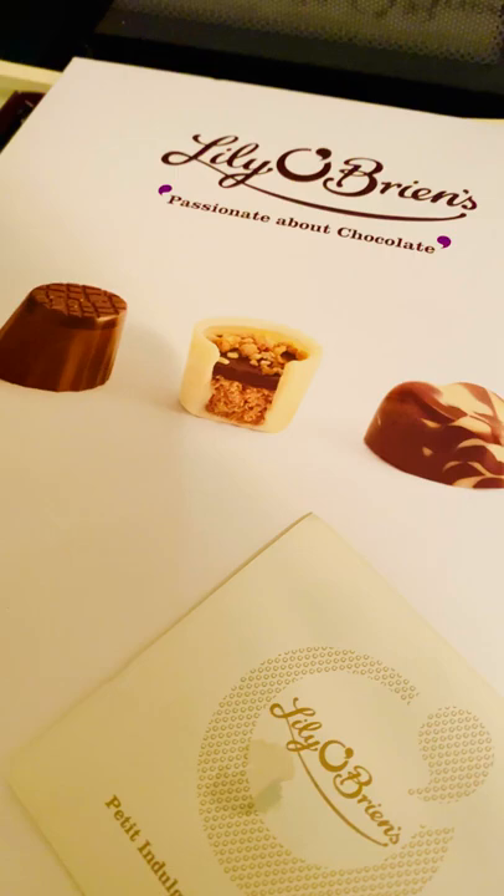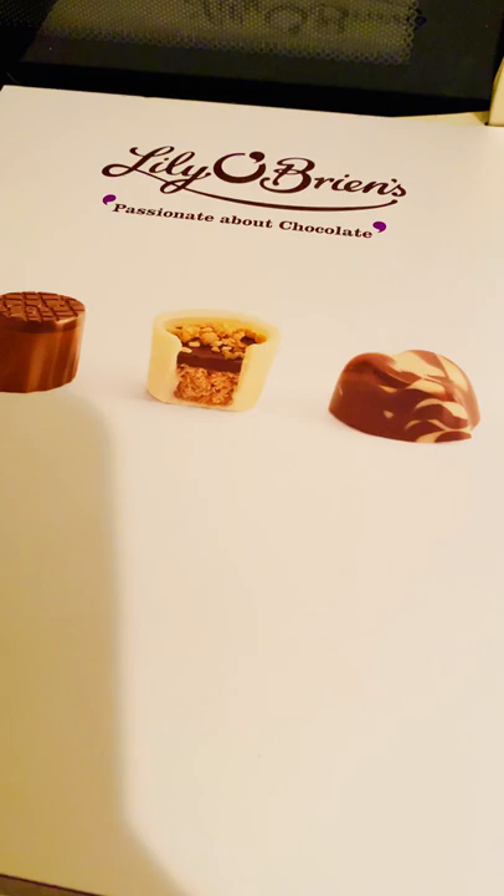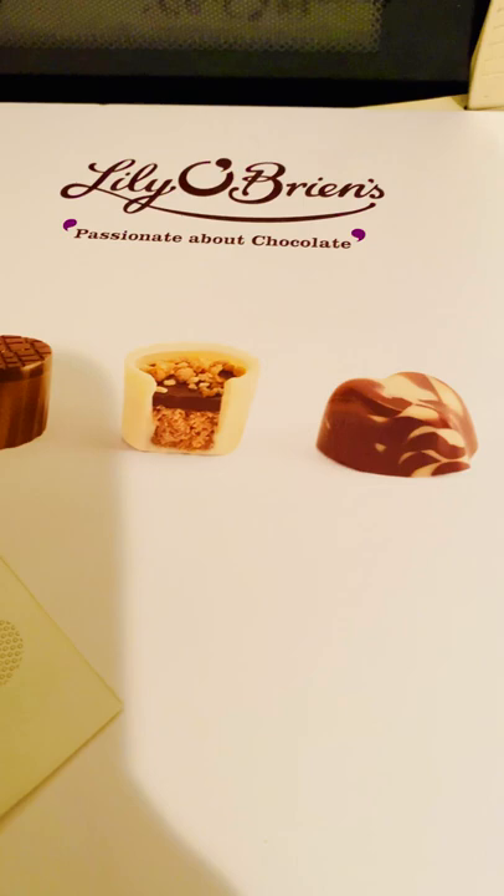Hey guys, it's Christmas and for sure all of us would have been receiving a lot of chocolate boxes this festive season. It's actually the first time that we bought this Lily O'Brien chocolate collection — normally we just have a Cadbury chocolate bar.